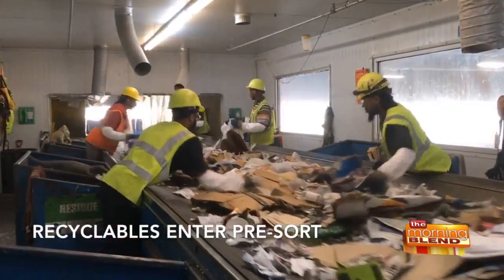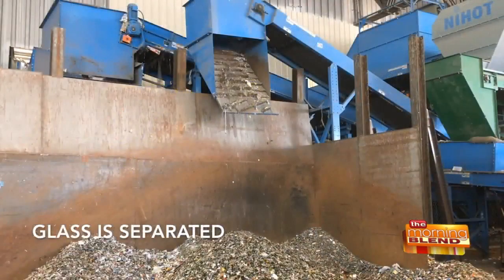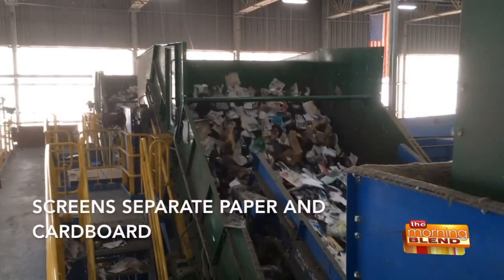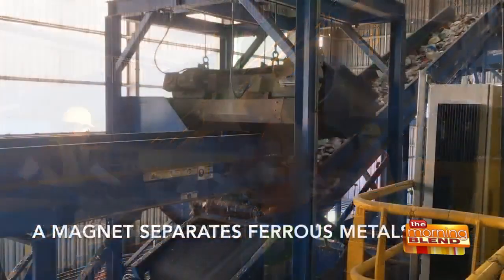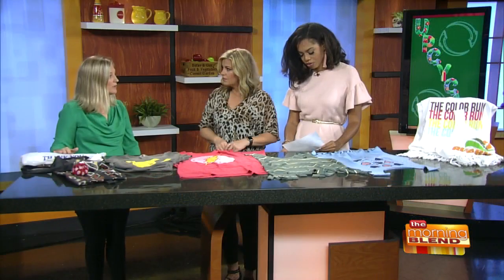Even putting recyclables in plastic bags — we would prefer that your recyclables are loose because the conveyor belts are moving so fast at the facility and an employee might not know what's in that plastic bag. So it's a real gamble to rip it open on a fast-moving conveyor belt. So to give your recyclables the best chance, we want them loose in the cart. And plastic bags can be returned to retail locations to be recycled.